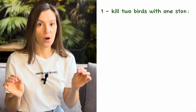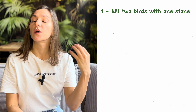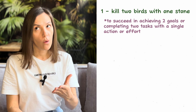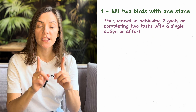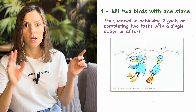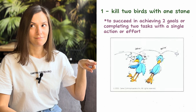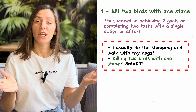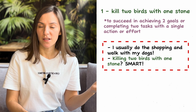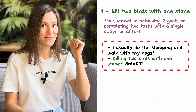Let's bring your English to the next level! The first idiom is 'kill two birds with one stone.' To kill two birds with one stone means to achieve two goals or to complete two tasks with one single action or effort. It's basically like in this picture — you throw one stone, that's a single action, and you kill two birds, like two tasks. For example: 'I usually do the shopping and take my dogs for a walk at the same time' — killing two birds with one stone. Smart!